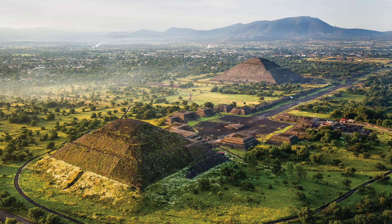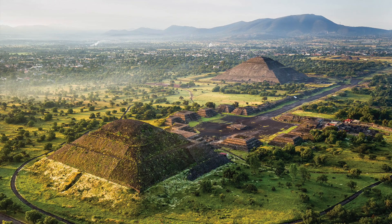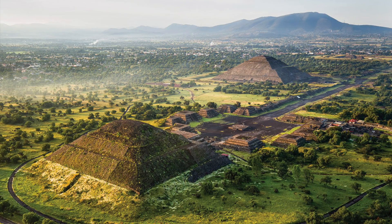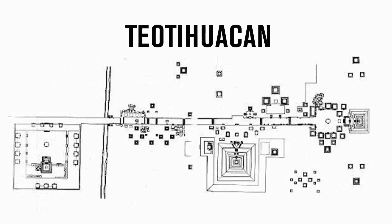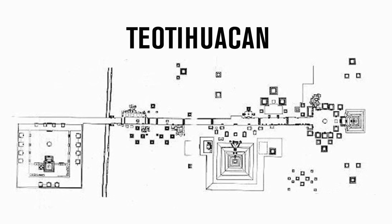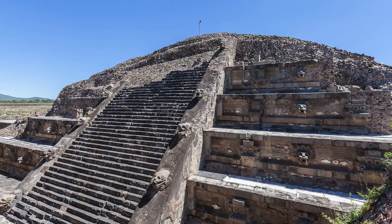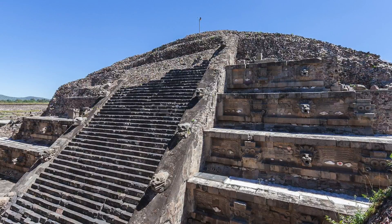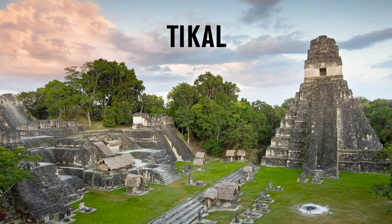During its heyday, Teotihuacan was the most populated city in Mesoamerica, with more than 125,000 inhabitants, but the settlement is still somewhat of a mystery. We don't know a great deal about the people that lived there, we don't know who founded it, but we know the population was diverse, containing a number of different ethnic groups. It did have trading relations with Maya settlements to the south and east, and it did have a relationship of sorts with Tikal, where trade and culture were exchanged.